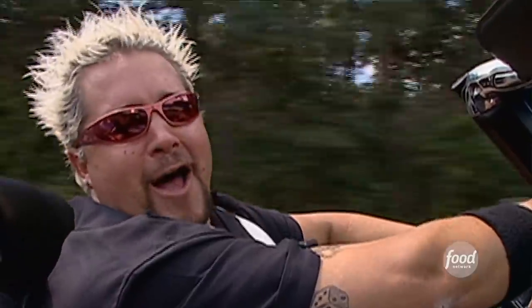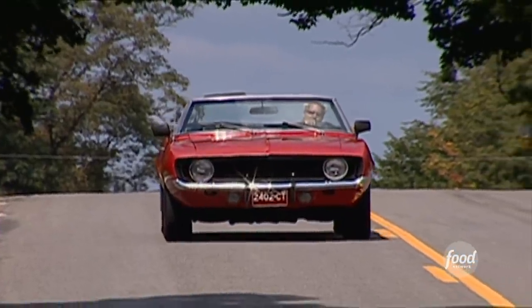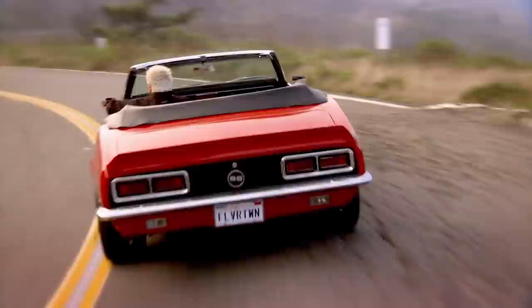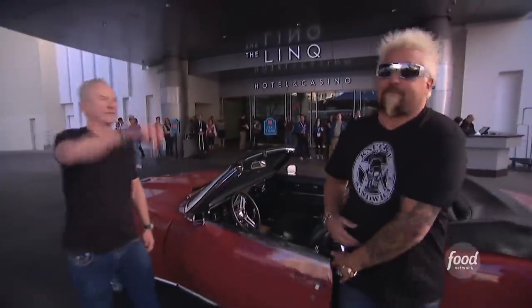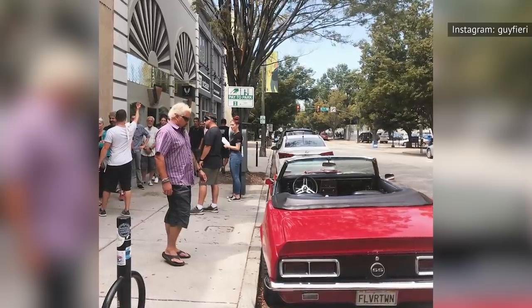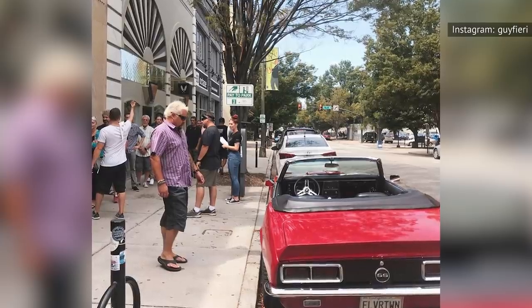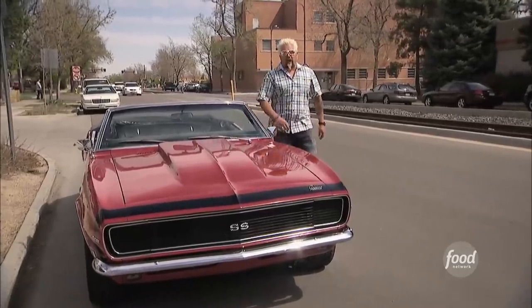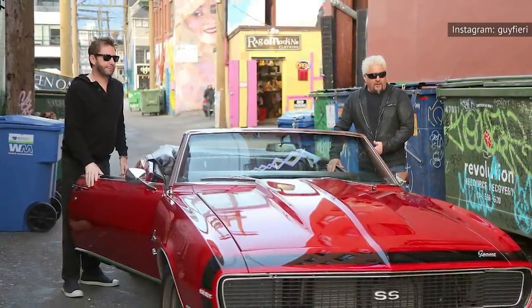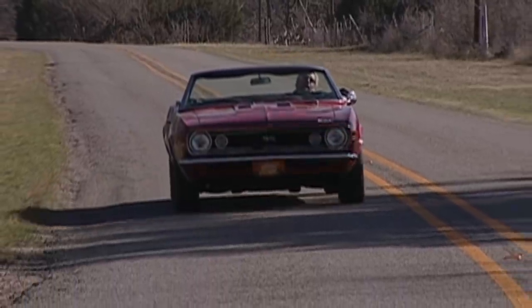No episode will be complete without a shot of Fieri rolling out in his Camaro convertible, seemingly in search of the greatest local bites America has to offer. But if you thought Fieri was actually cruising from town to town in a little red Chevy, you're in for a disappointment. Turns out the Camaro is just for the cameras. In an interview with People, Fieri revealed that the car is transported to each city in a trailer, and a crew member gets it to each filming location. Besides shooting the intro, Fieri is filmed opening and closing the car door, and that's about it. This might make more sense when you consider that the '68 Camaro is worth about $100,000. Fieri is also a classic car collector who would probably never put that many miles on one of his treasured pieces.